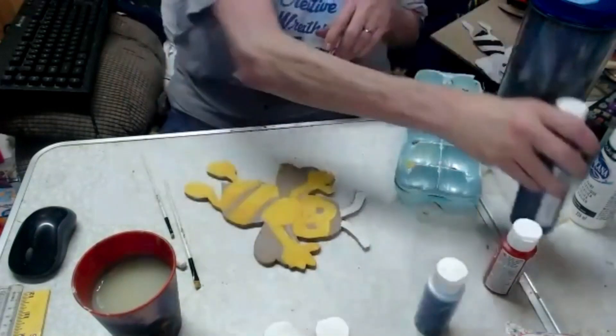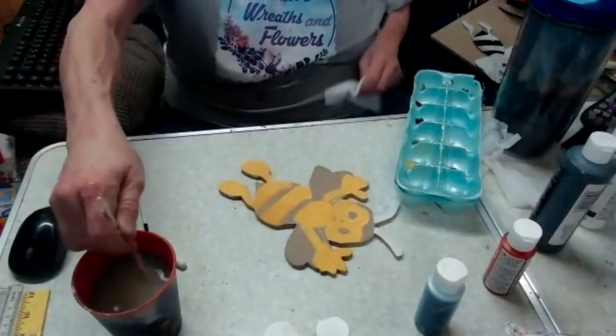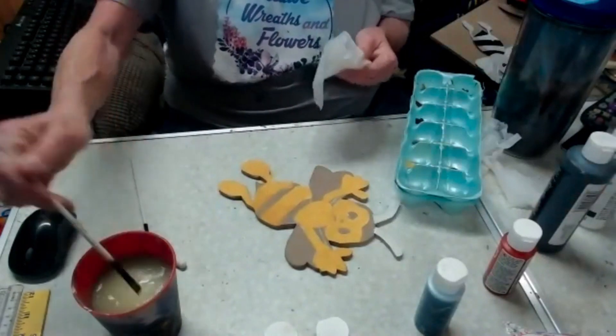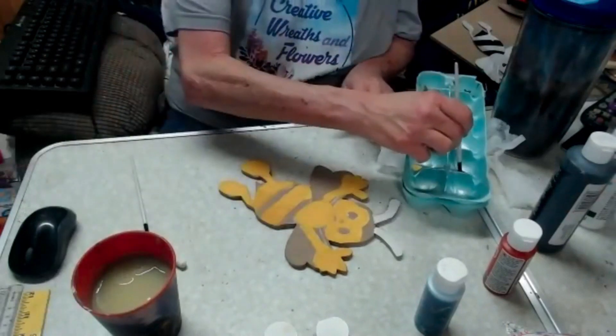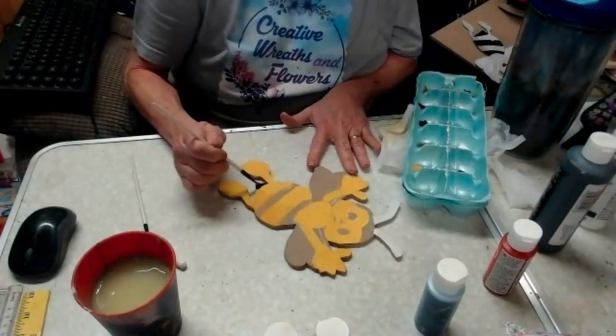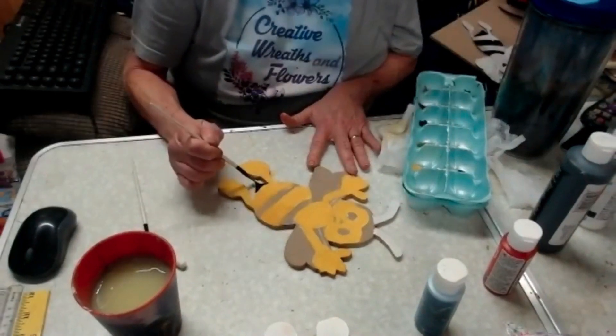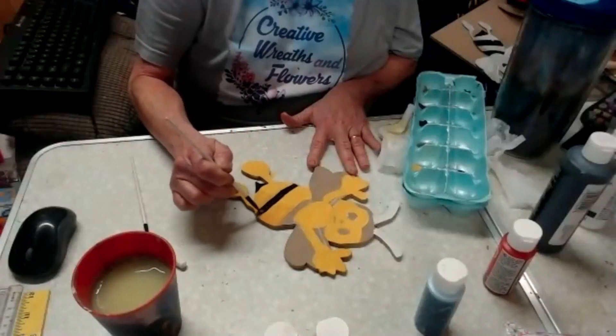I'm going to use Apple Barrel black and go in and fill in my black spots now. It is a full schedule tomorrow and next weekend we'll have new people too — we have to spread the love.